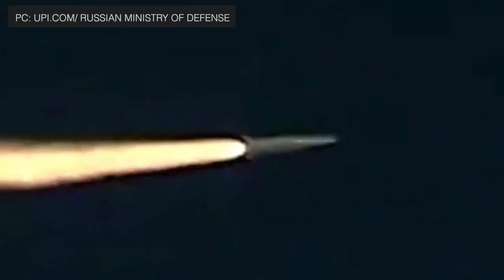An object is said to be hypersonic once it exceeds speeds of Mach 5, that is 5 times the speed of sound. This is about 1,715 meters per second, or 3,836 mph, or 6,174 kmph.